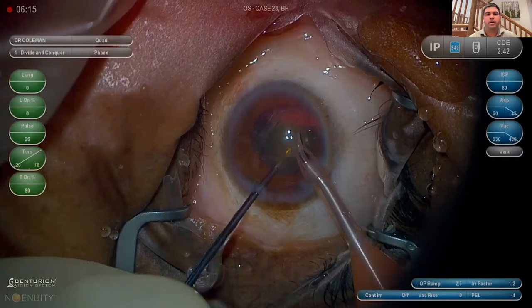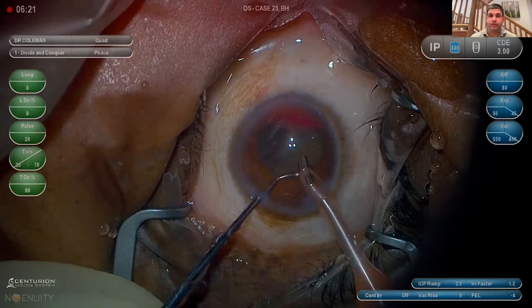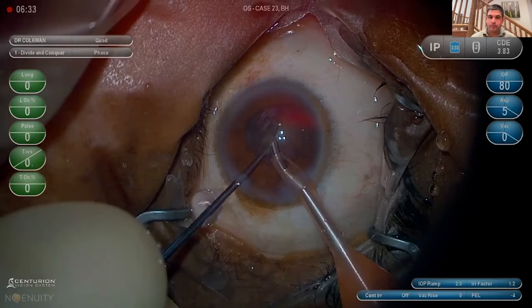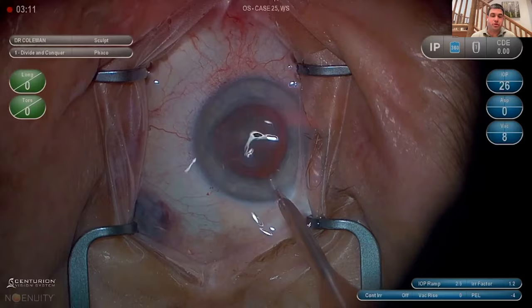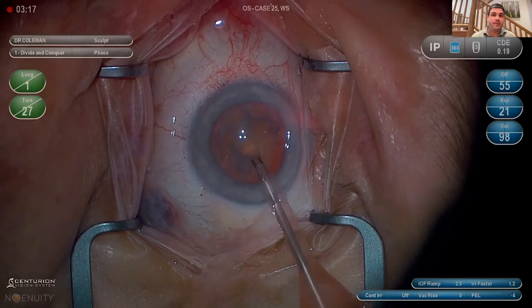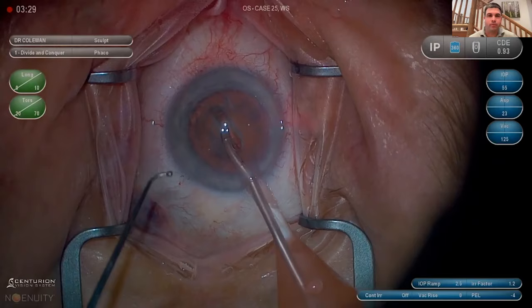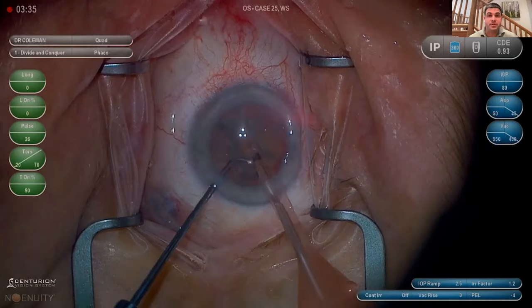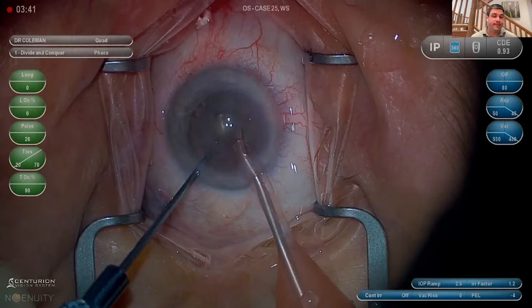Your speed and aggressiveness with the foot pedal should be proportional to how much protection — how much nucleus — remains in the bag. On steps where you're very safe and risk is low, move fast — that's where efficiency is gained. When you reach higher-risk steps, like polishing cortex or taking the last chunk, slow down, be careful with the foot, and protect deep with the Connor. You can't gain efficiency everywhere, so move fast when safe and slow when at risk. A low capsule rupture rate matters more than speed: I'd rather do 12-minute cases and never rupture than do 5-minute cases with complications.